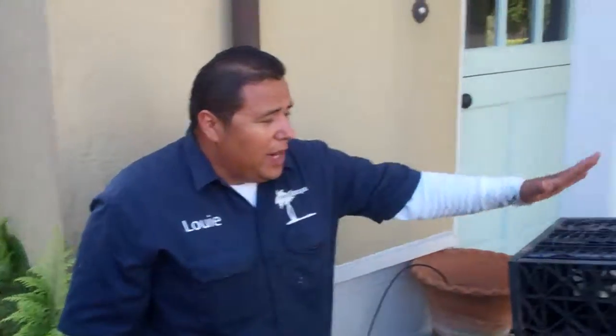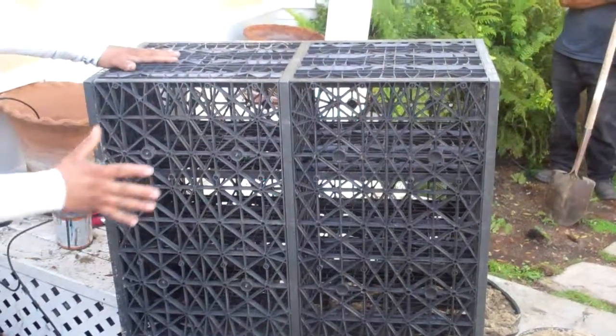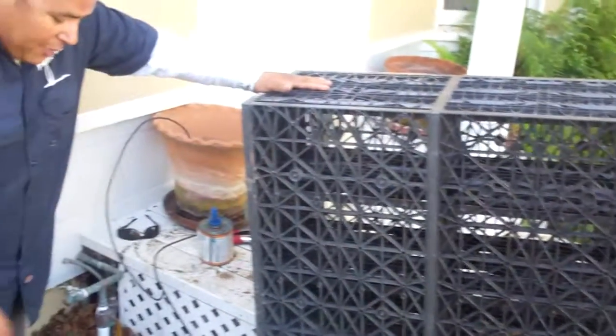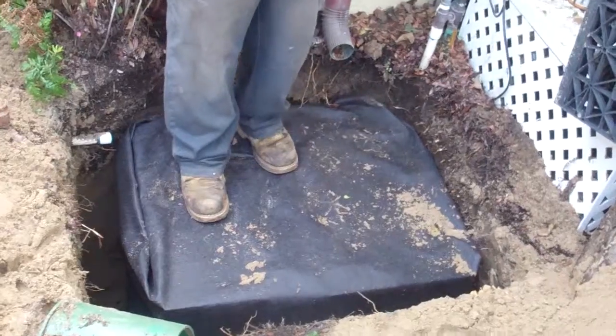So what we're doing here is we have our EcoRang boxes. It's an engineered product, and once we get them assembled, we then wrap them with the geotextile, which is what I'm standing on right here. What that's going to allow is we're going to tie our rain gutter into this.